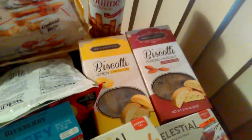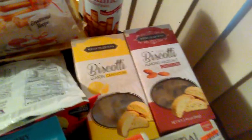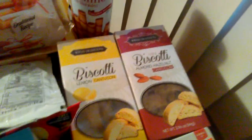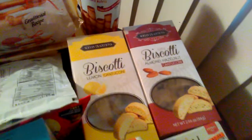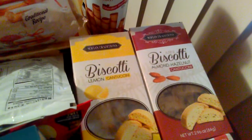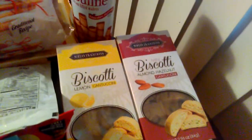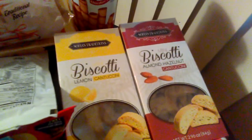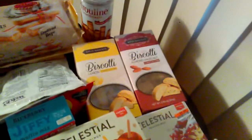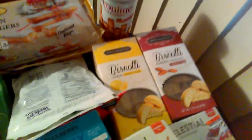Another thing I found this year at Dollar Tree for my teas is Sophia Traditions. They had these Biscottis and I love Biscottis. They have the Lemon Cantuccini and the Almond Hazelnut. I think they may have one more flavor, but I know about these two.